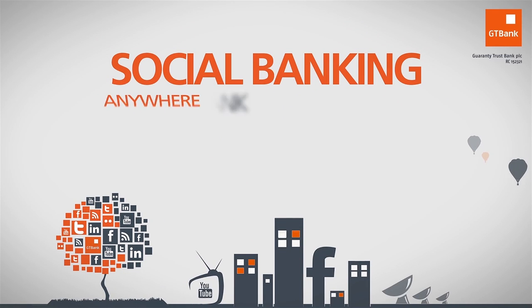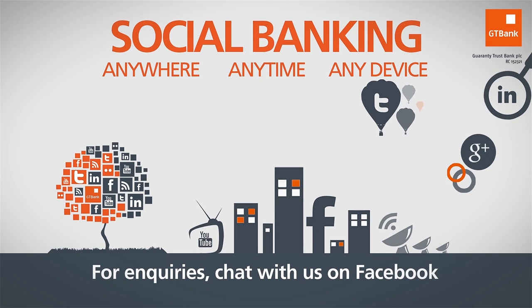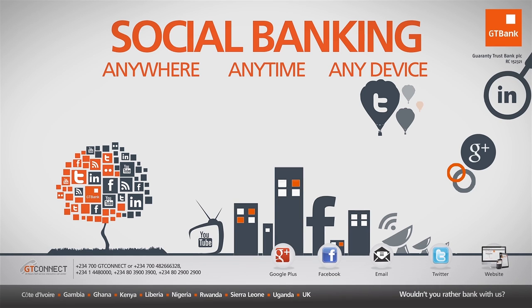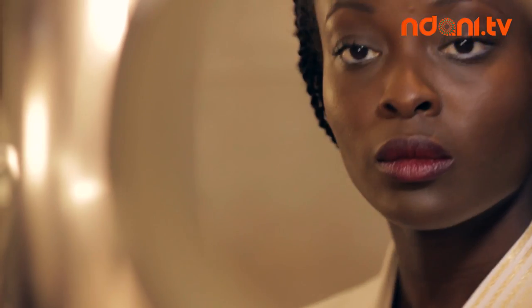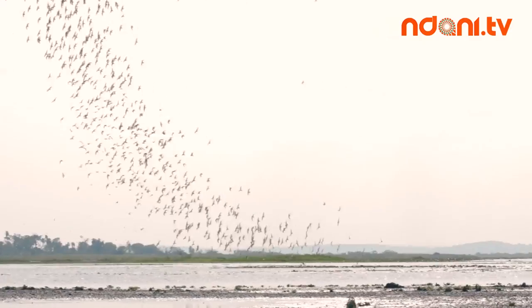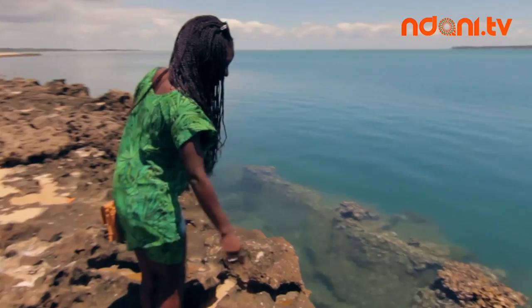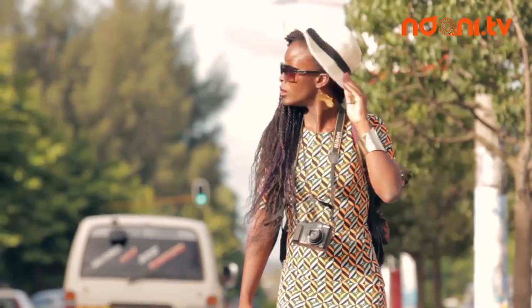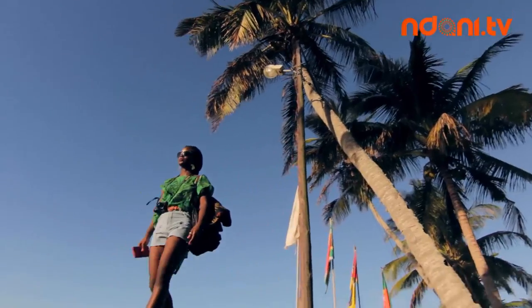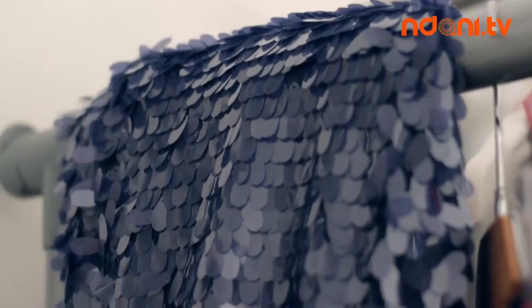Social banking from GT Bank — anywhere, anytime, any device. On this Style Guide special, we're taking a look at travel fashion. Whether you're hitting arts and crafts markets or exploring islands, the one thing you want is an outfit that looks good while you're on adventure. It helps to know your travel fashion is always taken care of, so we headed to Lespas for the destination fashion photo shoot, where we put together key looks that you can confidently wear anywhere in the world.